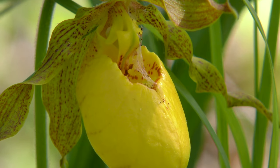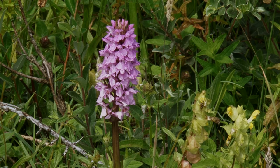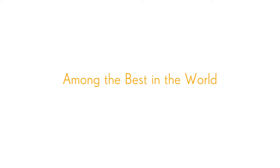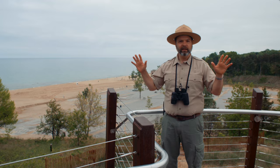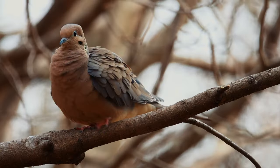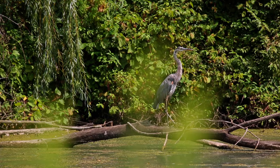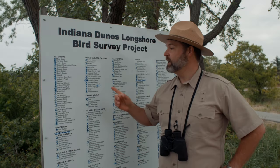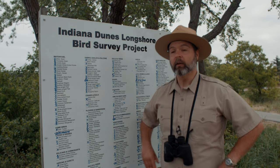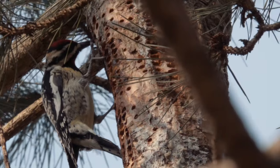Orchids are some of my favorite plants, and we have more variety of them in the dunes region than in all of Hawaii. Can you hear that? That's some of the more than 370 species of birds that live or migrate through the dunes every year. This is the list of the birds we've spotted so far. Oh, there's a yellow-bellied sapsucker.